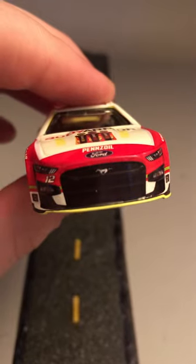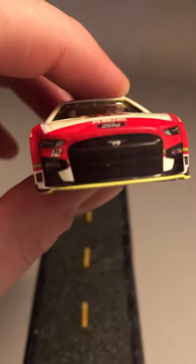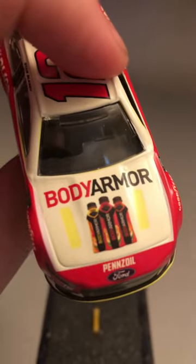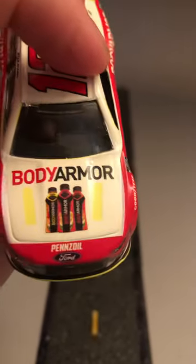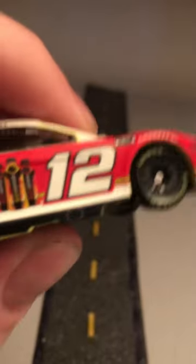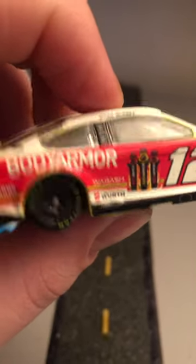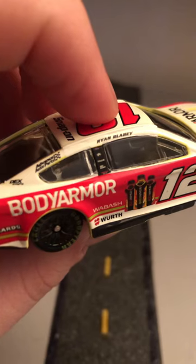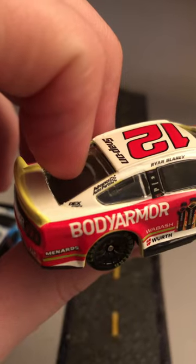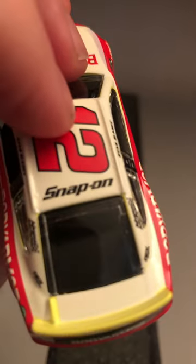First, I'm going to do Blaney's Body Armor car. This is his Body Armor Ford Mustang next-gen. You got Body Armor energy drink there on the hood. Pennzoil Ford. Going along the side, you got Menards, Wabash, and Worth, along with some other sponsors on the frame of the window — Advanced Auto Parts and DEX Imaging. Ryan Blaney. Snap-on.